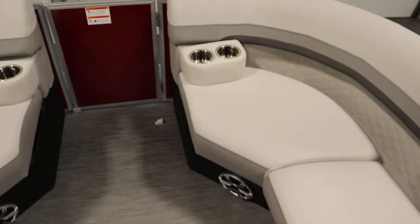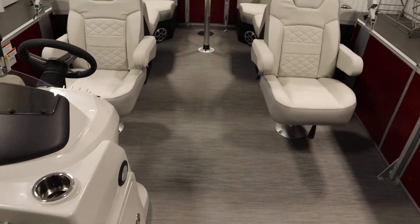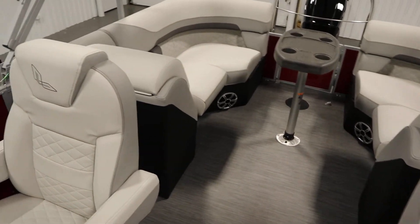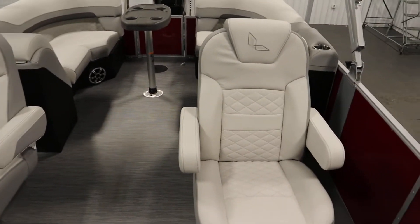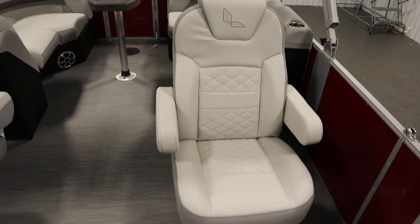It has two movable dual cup holders. It has a red, green, and blue LED interior lighting package and underwater lighting package, as well as docking lights. And it has driver and passenger swivel bucket seats with sliders and armrests.